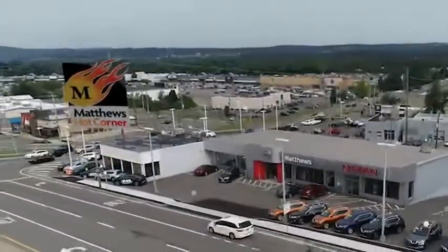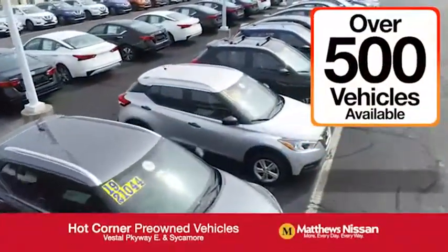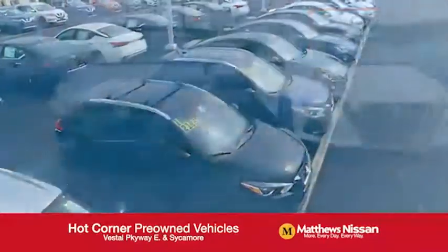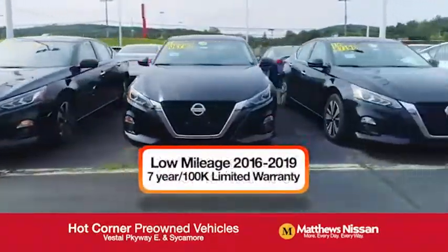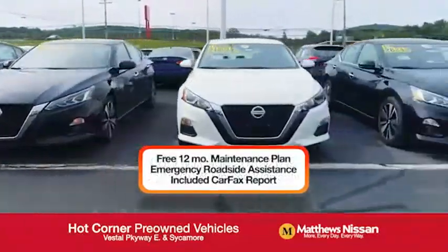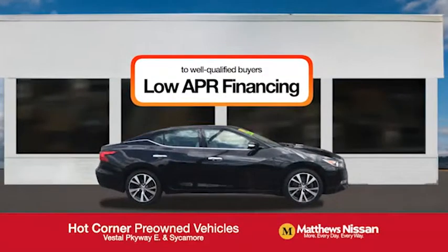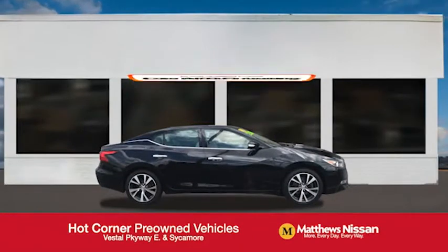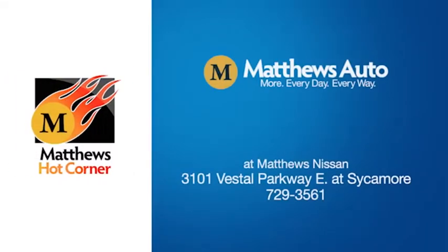At the Matthews Hot Corner on the corner of the Vestal Parkway in Sycamore, we've got over 500 pre-owned vehicles available, including 75 factory certified Nissans with a great warranty, free maintenance, Carfax, and more, featuring a special low APR financing rate or extra rebates to well-qualified buyers. Learn more at the Hot Corner near the Town Square Mall.